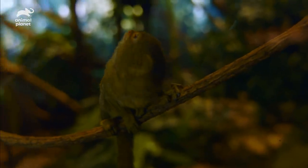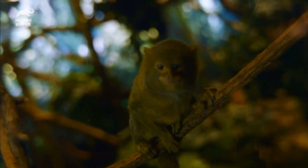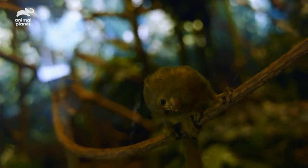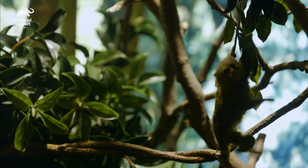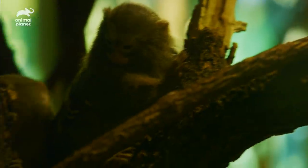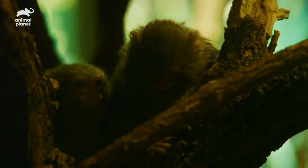The pygmy marmoset is the smallest New World monkey. They are about 100 grams — it can fit in the palm of your hand. They're from South America, and we have a breeding pair of pygmy marmosets here.